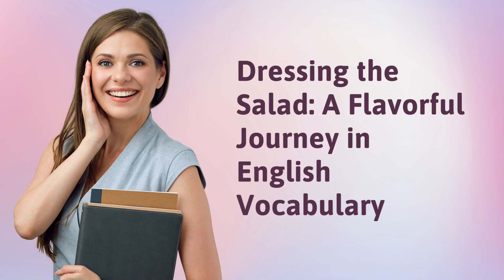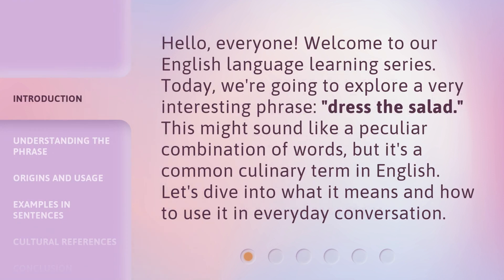Dressing the Salad: a flavorful journey in English vocabulary. Hello everyone. Welcome to our English language learning series.